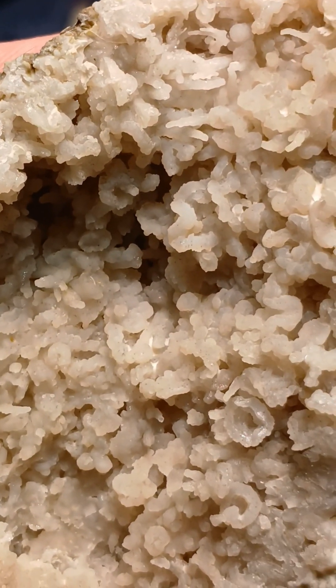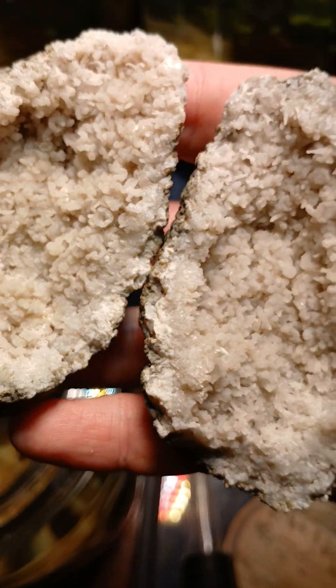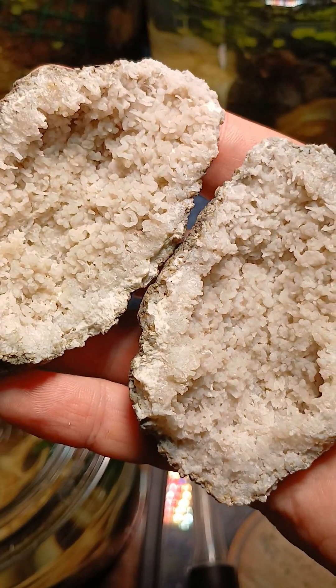This is one of the funkiest geodes I've ever cracked. Wild.